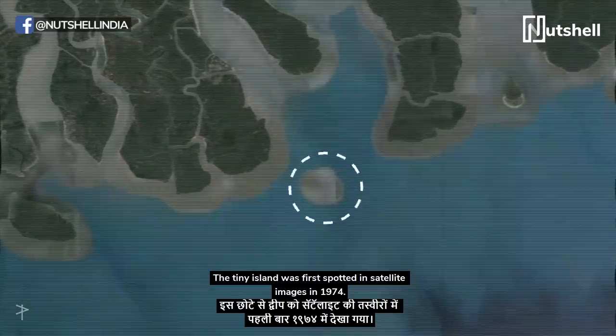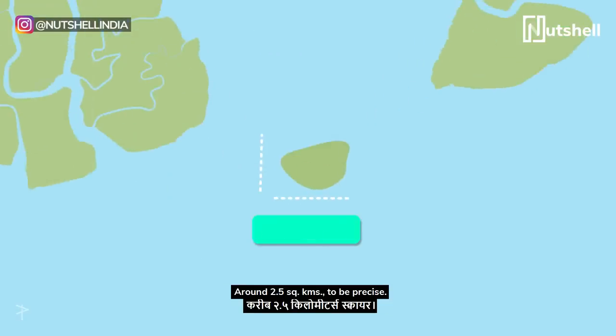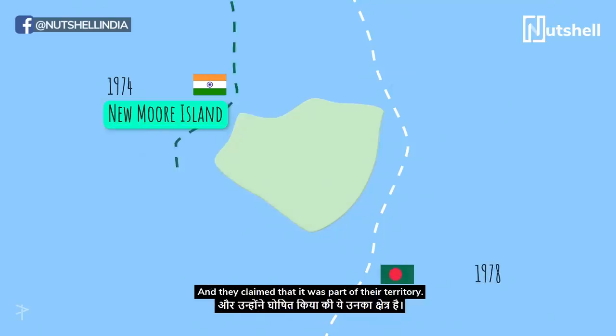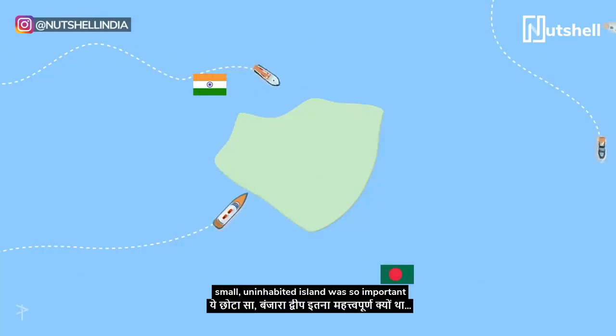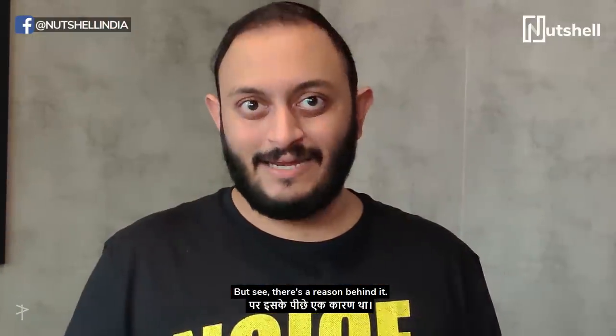The tiny island was first spotted in satellite images in 1974. And by tiny, I mean really tiny — around 2.5 square kilometers to be precise. The Indians were the first to detect it, and they named it New Moor Island. Bangladesh detected it only 4 years later and claimed it was part of their territory, calling it South Talpati Island. Now it might be hard to understand why this small, uninhabited island was so important to both these countries — but there's a reason behind it.